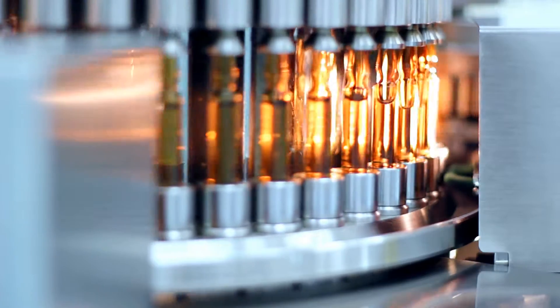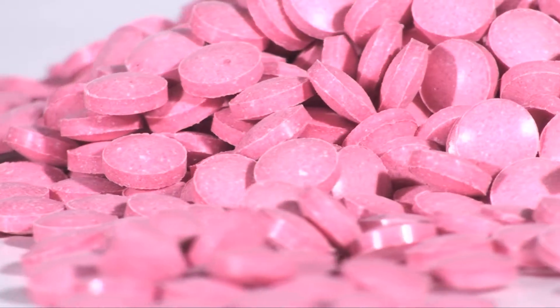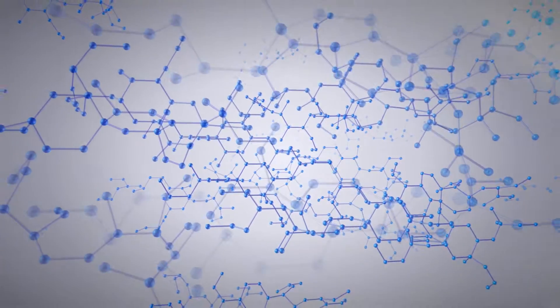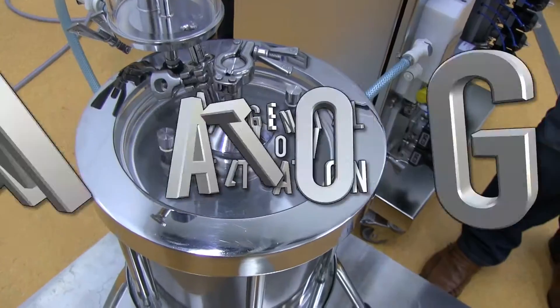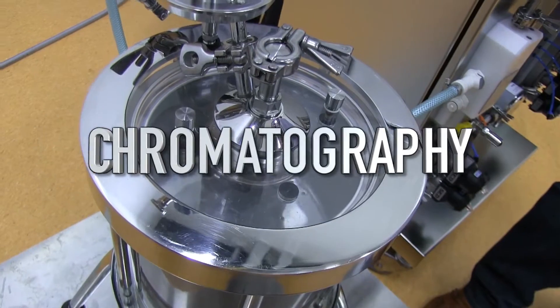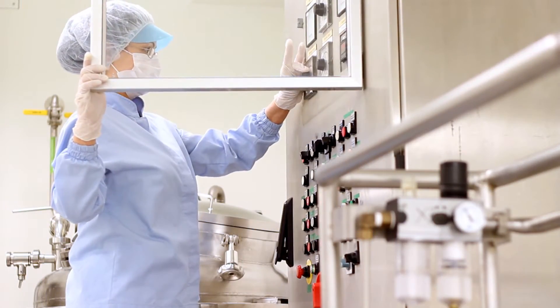It was the mid-1980s when what we now know as the modern biotech industry was born. It was then that the optimization of such advanced technologies as tangential flow filtration and chromatography were in their infancy for biopharmaceutical applications.